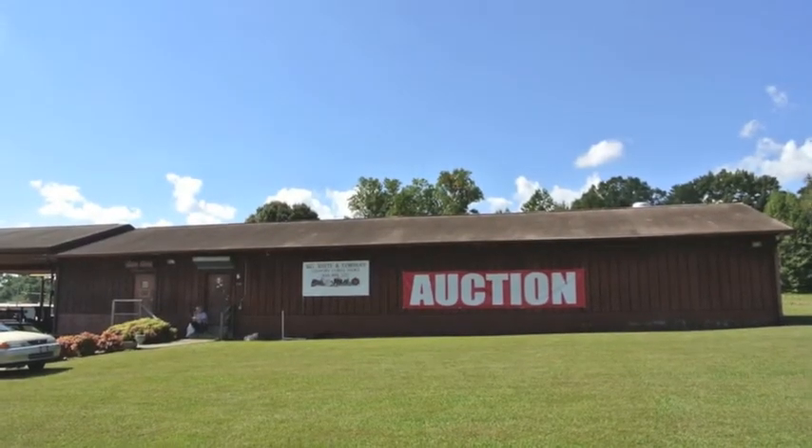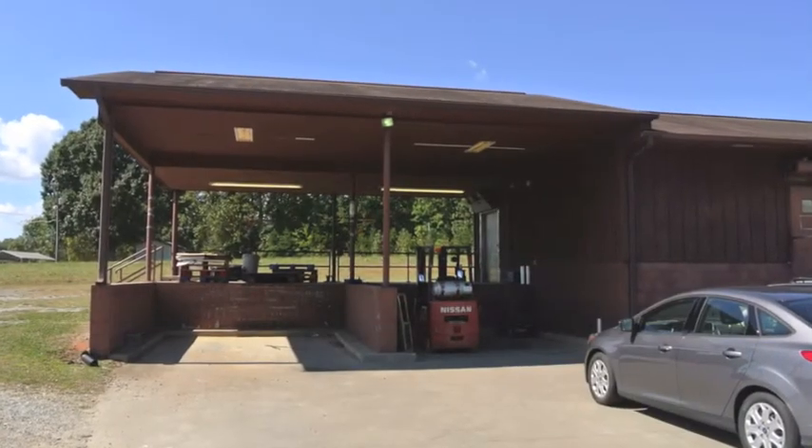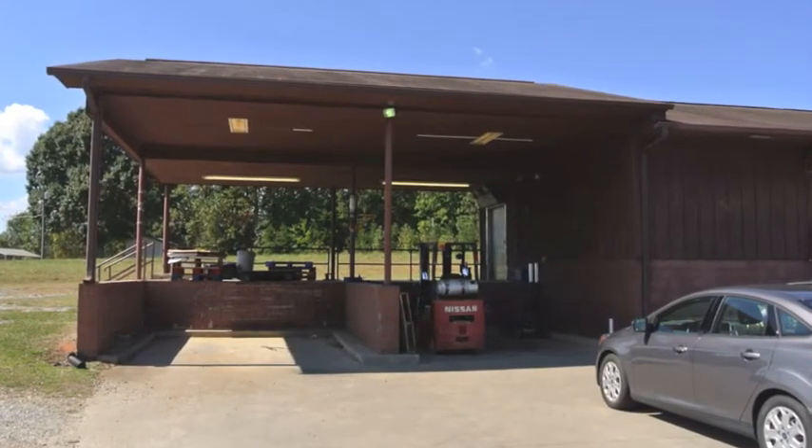This is Kyle Swicegood on behalf of the Swicegood Group Auctions and Real Estate, inviting you to this sale October the 24th at 4 p.m. on site.